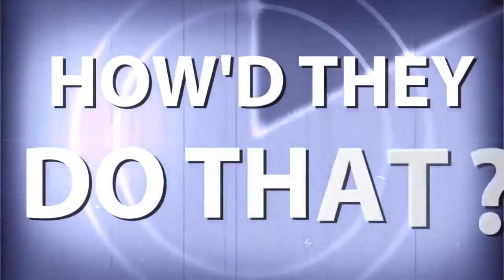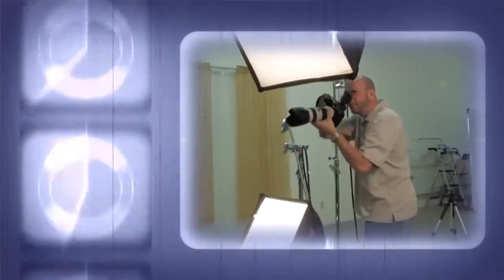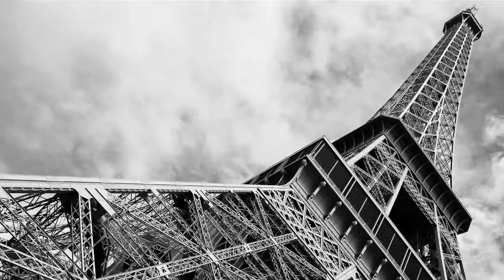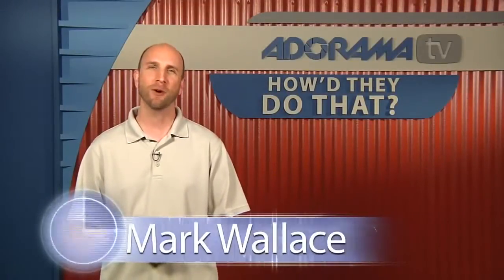AdoramaTV presents How They Do That, where we explore the world of professional photographers and share their techniques with you. Here's your host, Mark Wallace. Hi everybody, welcome to another episode of How They Do That. I'm Mark Wallace.